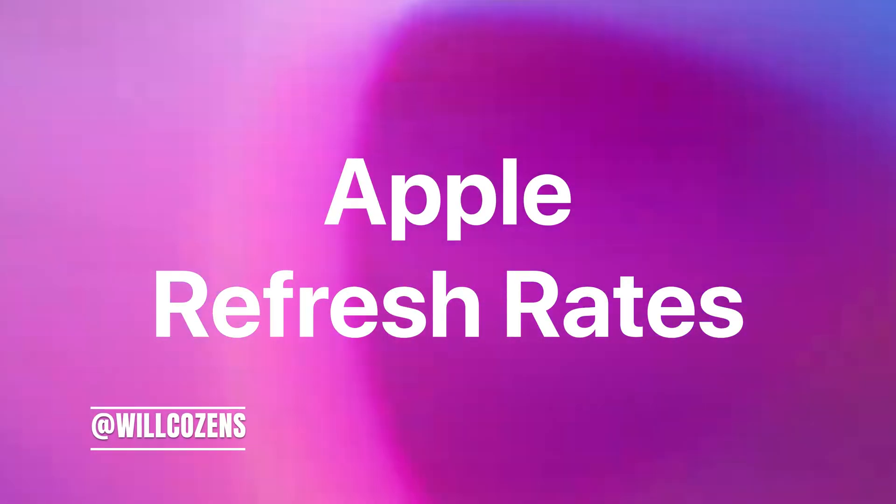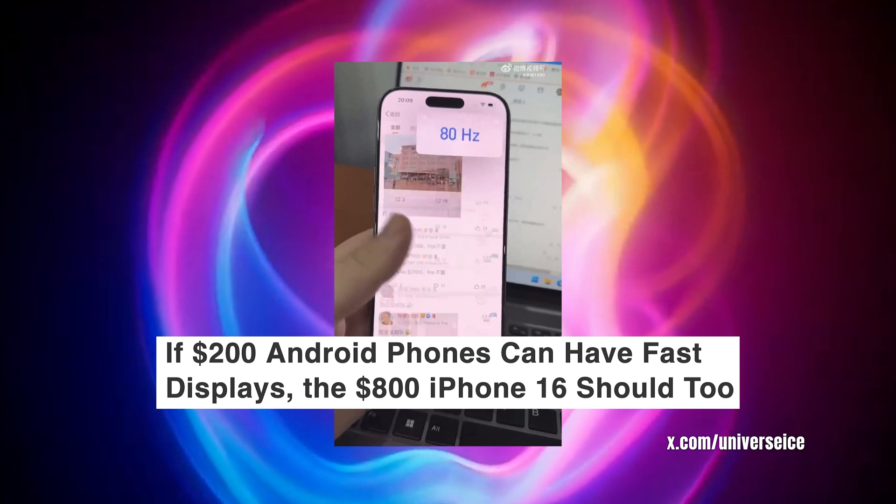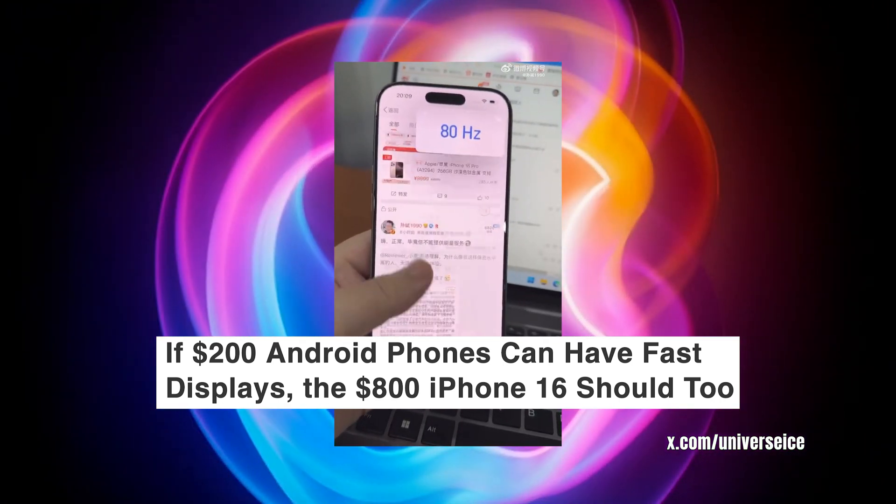So Apple have been lying to us the whole time. Apparently iPhones — pro iPhones with 120 hertz refresh rate — don't actually have 120 hertz refresh rate. Just 80.